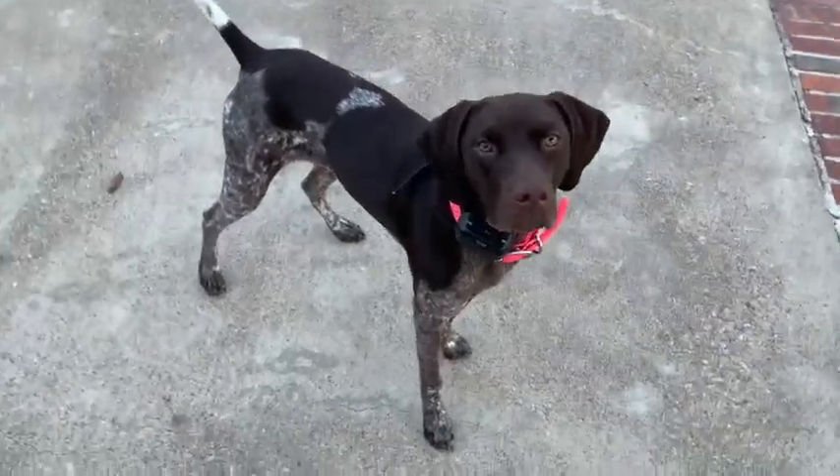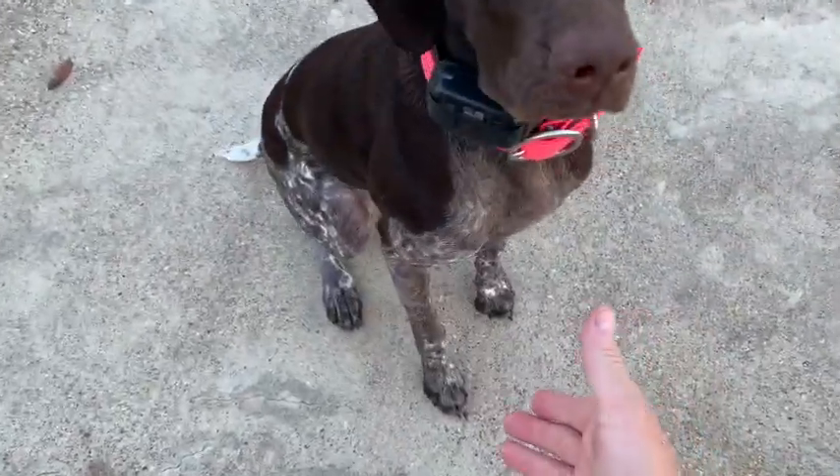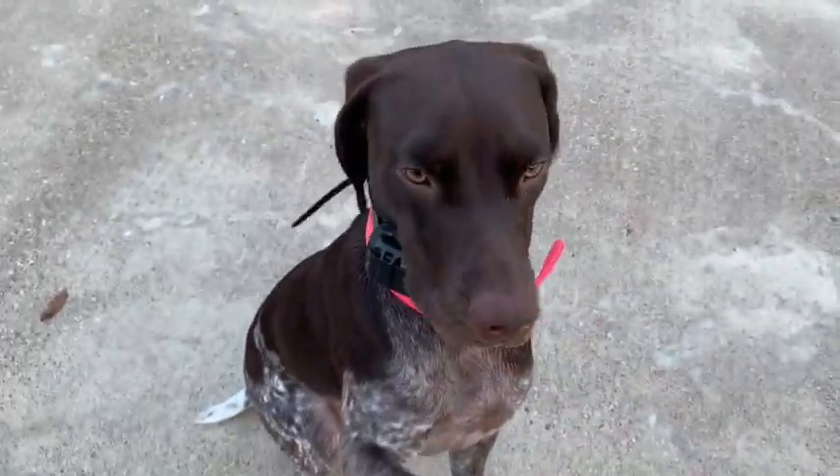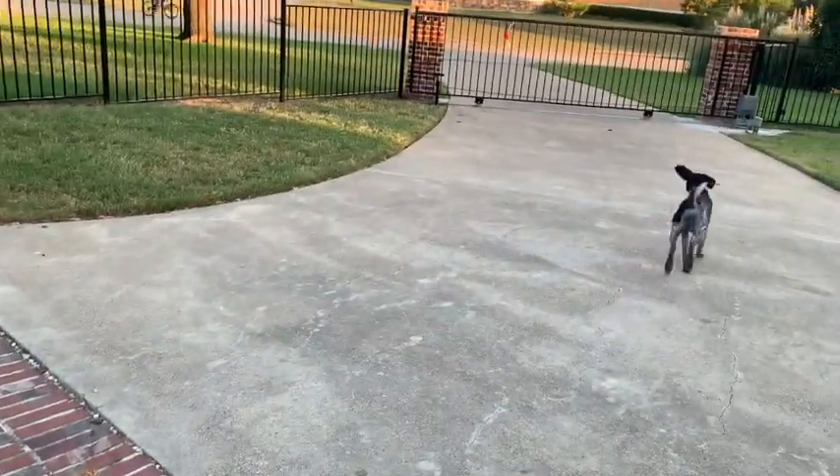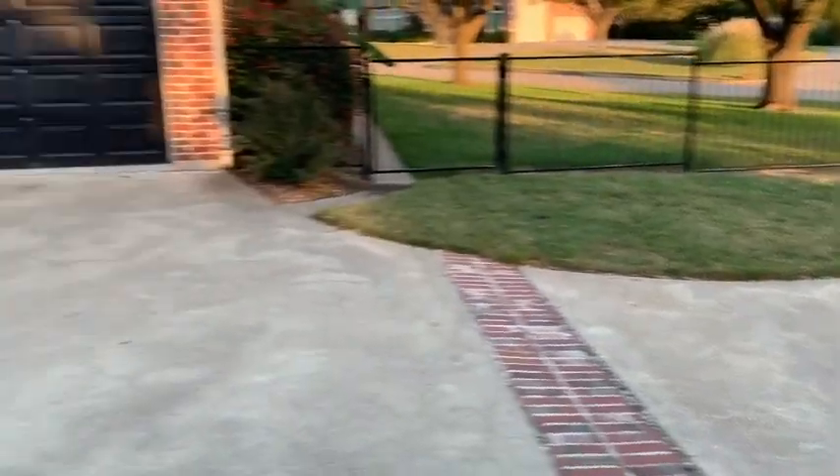There's Kimber. Kimber, sit. Kimber, shake. Look at this girl — good girl. She's learning, she's picking up. Guard dog, protecting the backyard.